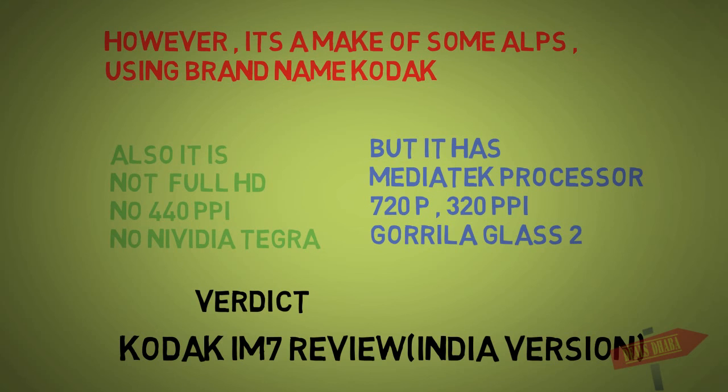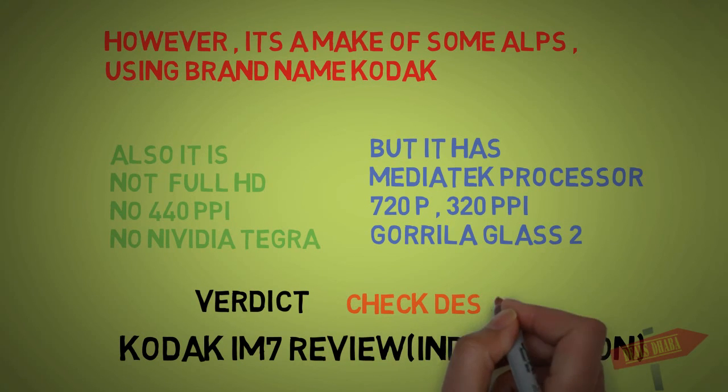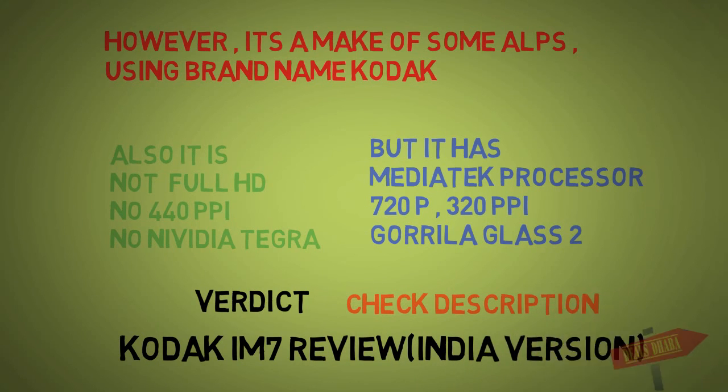My verdict is that you don't need it. But you can check the whole description for more details.